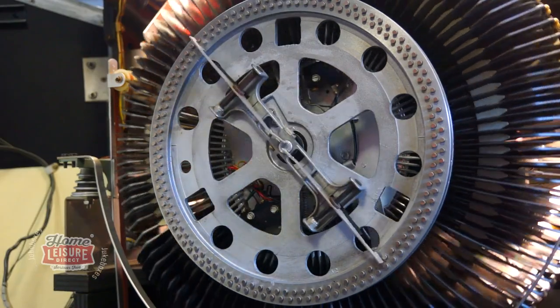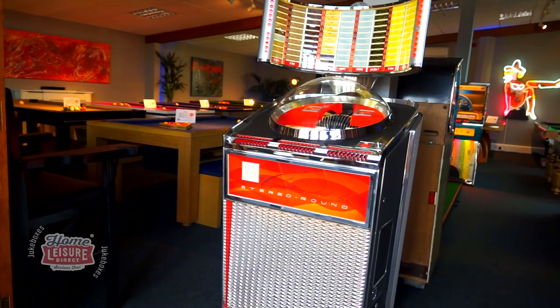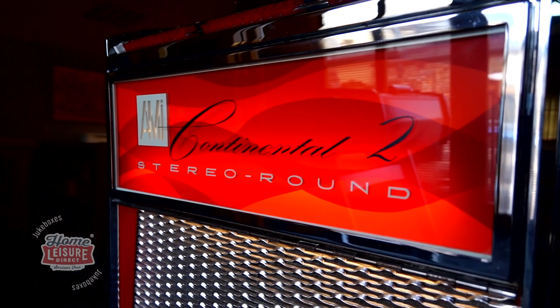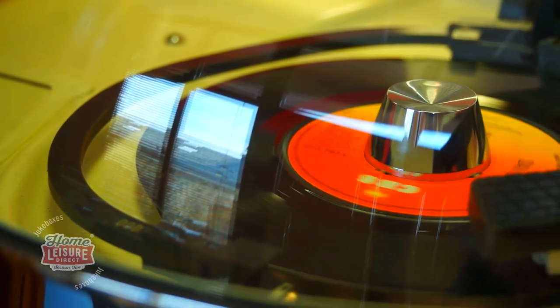The jukebox is on display right here in our Bristol showroom, filled with records for you to try out and listen to this piece of history for yourself. If you have any questions about the Continental II or want to find out more, contact our team or head over to its product page at homeleisuredirect.com.